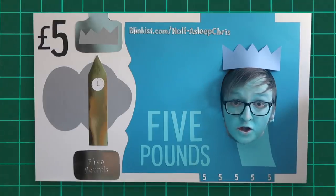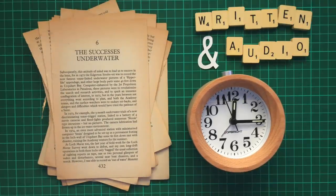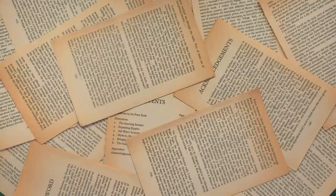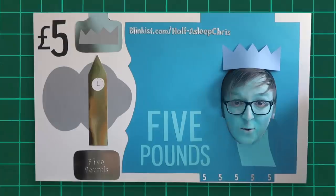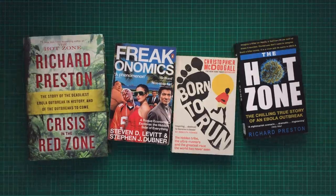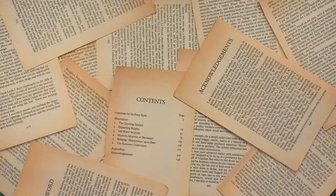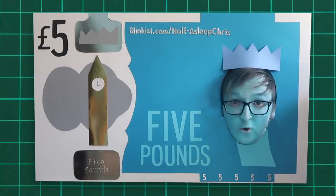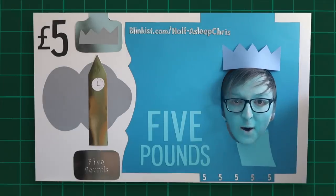Blinkist is an app that condenses non-fiction books into 15-minute summaries, both written and audio. It means you can quickly learn the core ideas and general insights of over 3,000 books without all those pesky pages. The evolution of money, for instance, details the history of currency from primitive coins all the way up to modern-day digital currencies. It's also home to some all-time favourite books: Freakonomics, The Hot Zone, Crisis in the Red Zone, and Born to Run. It now offers full-length audiobooks for up to 65% off the standard price. The first 100 people to visit blinkist.com/half-asleep-chris will get free unlimited access for a week, and if you join the 12 million active members already using Blinkist, you'll get 25% off the price.